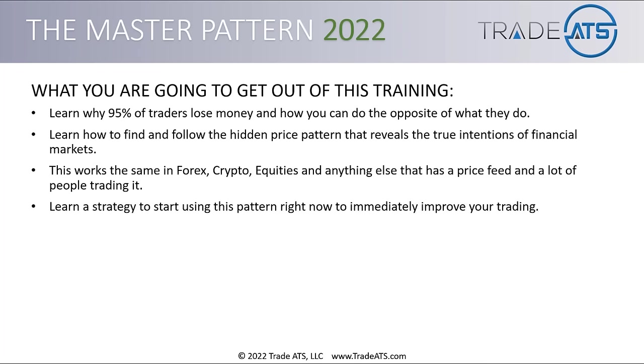You're going to learn a strategy to start using this pattern right now to immediately improve your trading. When you're done watching this full training — watch it all the way to the end because there's a lot of detail here — you're going to take what you learn, go look at your charts, and you'll be looking at them differently. Towards the end of this training, I'm going to give you examples of how this information can help you right now. We're actually going to go look at some live charts, do some analysis, and I'm going to show you how to implement this methodology today.